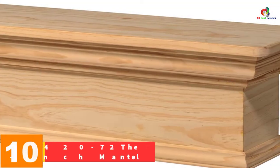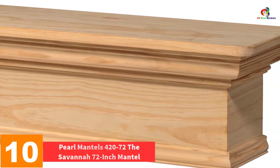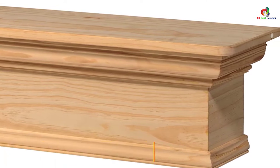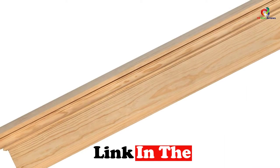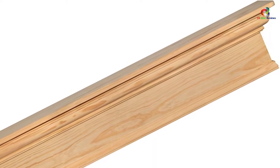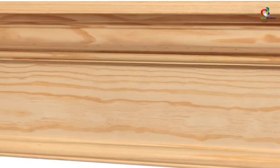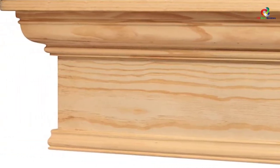Starting at number 10, we have the Pearl Mantles 420-72 The Savannah 72-inch Mantle. The mantle is constructed of unfinished pine that is lightly distressed so that it takes paint and stain beautifully. You can use it in any room where you need additional space to store your treasures, and it is suitable for use in bathrooms or bedrooms. The mantle includes mitered hanger boards to make hanging easy.